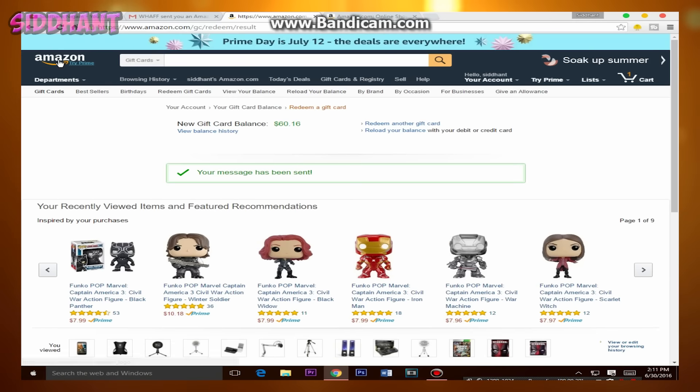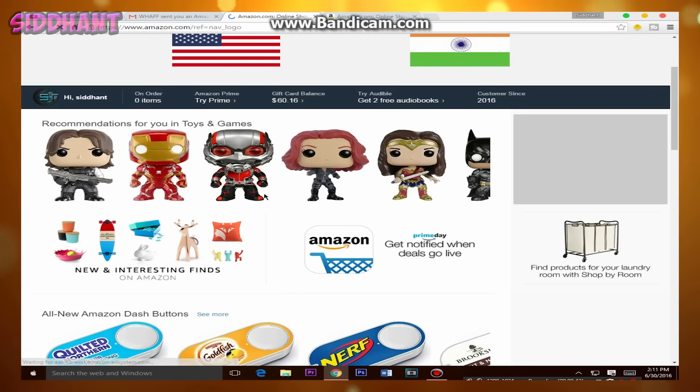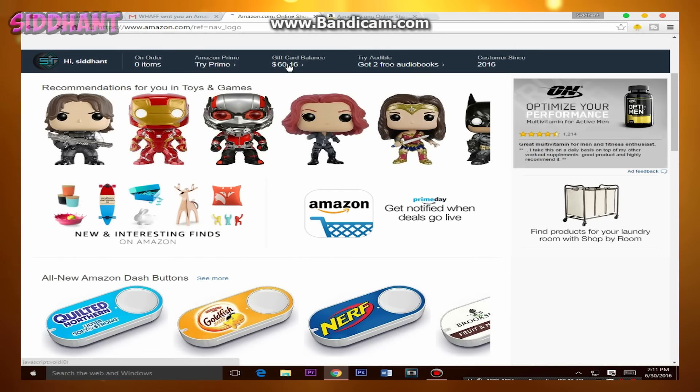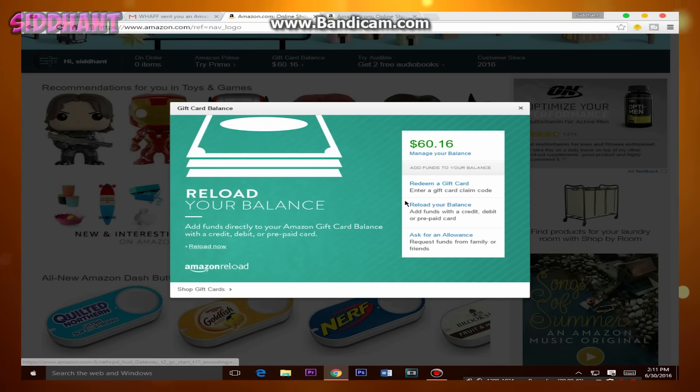So guys, this app does work. Do use the code BL64095 for an instant boost and bonus to get the card more easily. If you liked this video, leave a like — thanks for watching, and I'll talk to you guys in the next one. Peace.